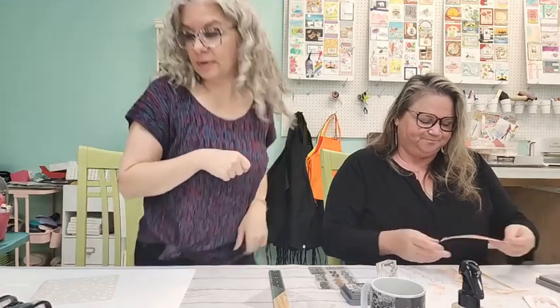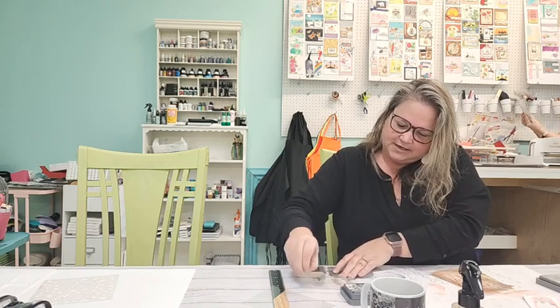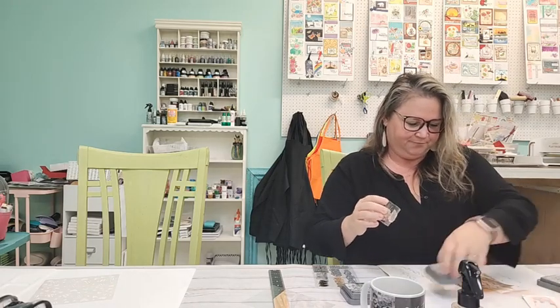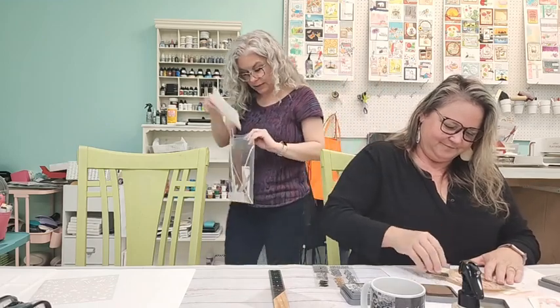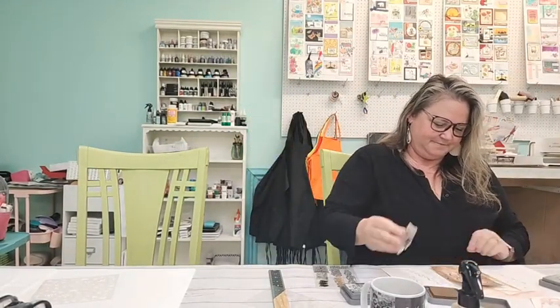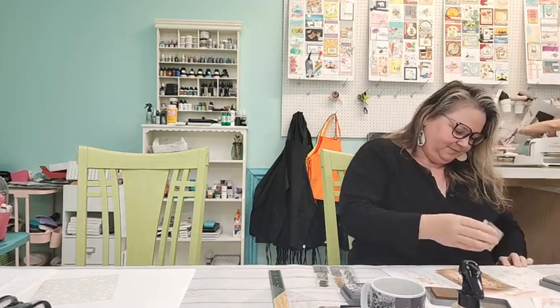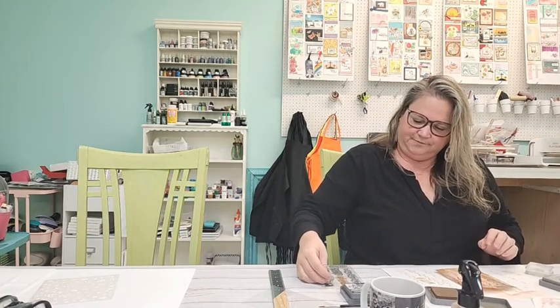I need to grab some cardstock. Right now I'm using the Funky Textures stamp set and adding more funky layers. Kelly found some random backgrounds and a stencil that's probably been missing for who knows how long up in the 'mishmash area.'